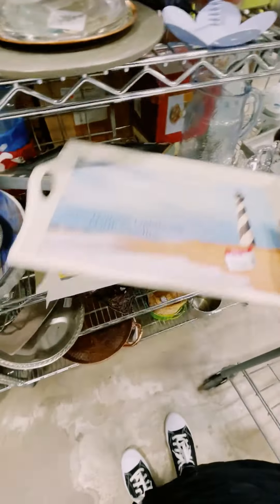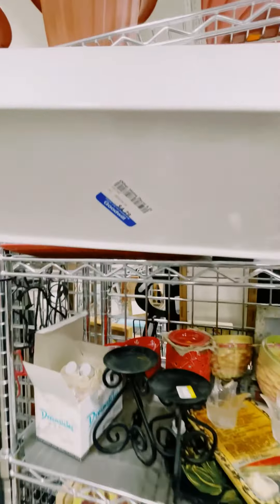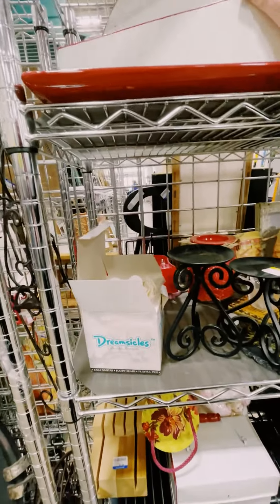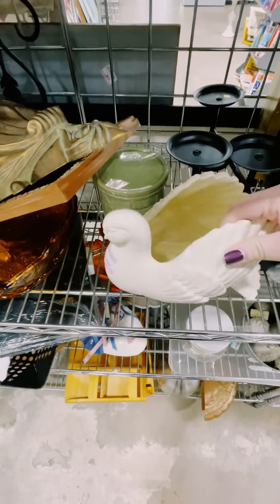It's got two different prices on it. I don't know. And then I saw this for $4.29 — that's cute. You could turn that into a planter. It's pretty.